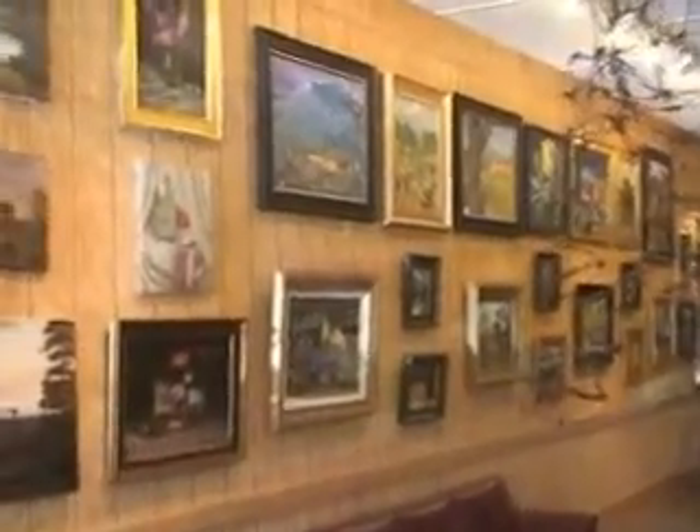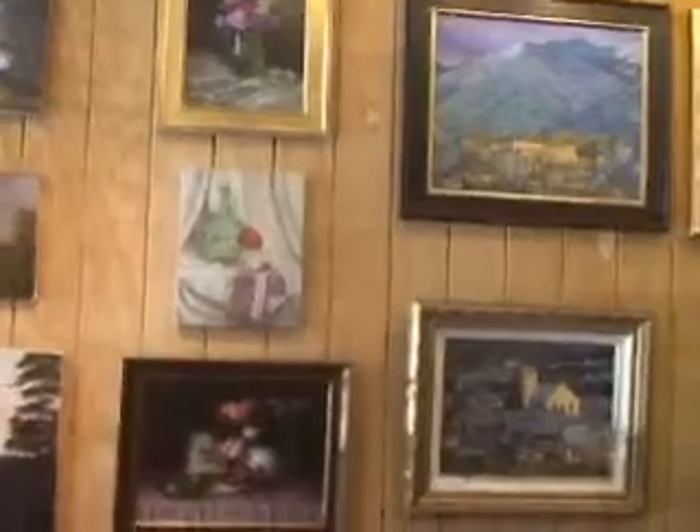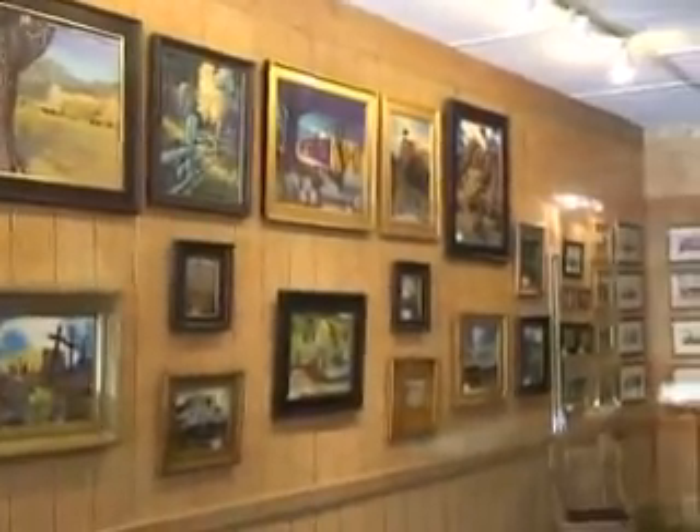Here we are in Cimarron Blue. I'm going to walk down through this beautiful store where you really get a salon atmosphere. You can take a seat on a couch, stretch out your legs, look at the art. I don't know if she'll bring you a glass of wine when you do that or not, but it seems like a good idea to me. Look at all this fabulous work.